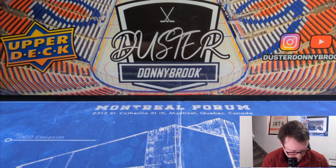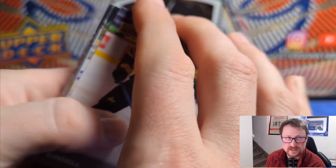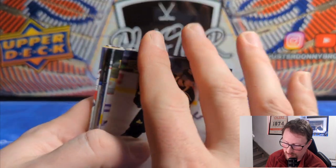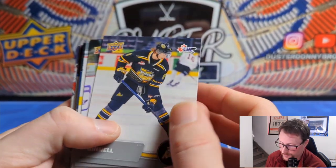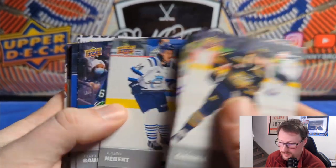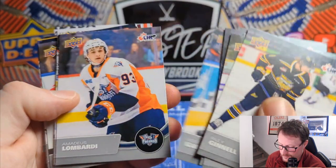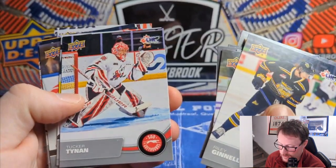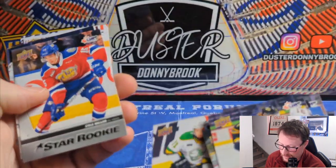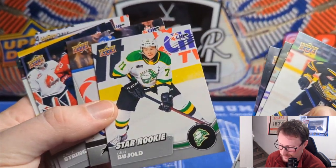So far I like this product. I mean, I don't know how much I would really like it if it wasn't for the Bedard factor. It's a cool product — you get a lot of cards, and I do like learning some of these guys' names so when you see them again next year in a draft class or whatever, you have an idea of who they are. Riley Ginnell, Julian Hibert, Tyler Bauer, Ronan Seeley, Amadeus Lombardi, Tucker Tynan on the Sault Ste. Marie Greyhounds, star rookie Ben Buhold on the London Knights.